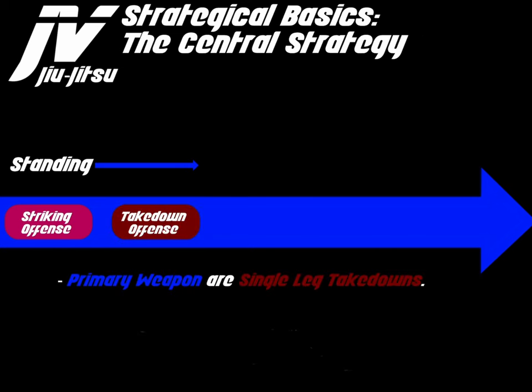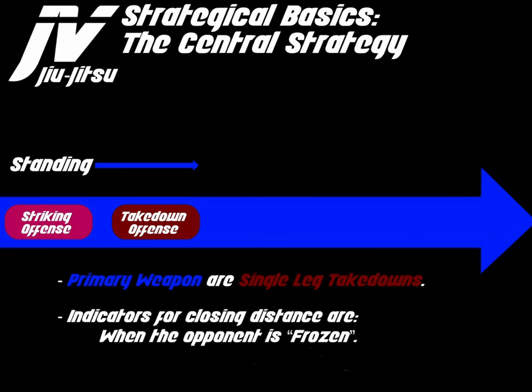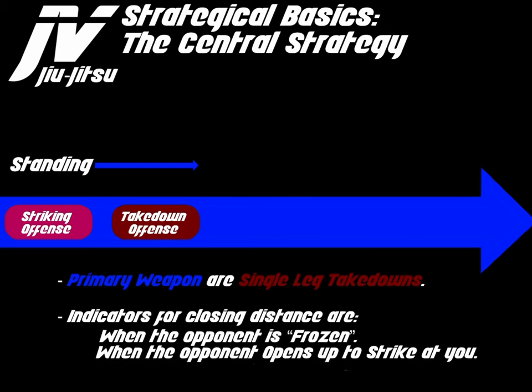Takedown offense — our primary weapon — are single leg takedowns. Our indicators for closing the distance are when an opponent is frozen, when an opponent opens up to strike at you, or when an opponent is against a wall, a cage, or a ring rope.